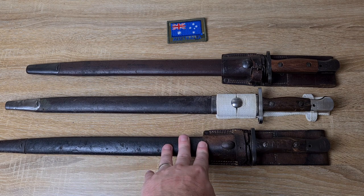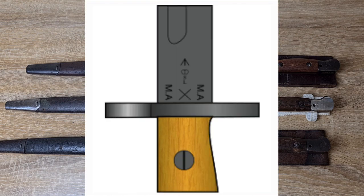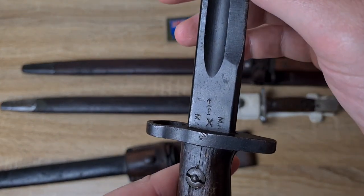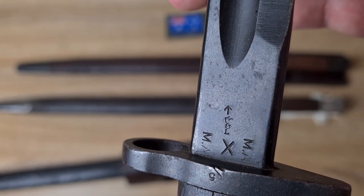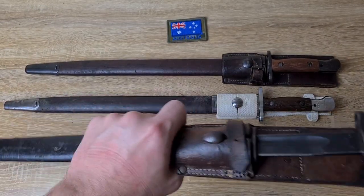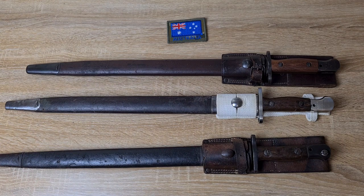In 1926 they changed things up again. I've got a 1927 one here so you can see what they changed it into. Instead of the two Lithgow stars either side, they removed those and put in two MA stamps - Machine Armaments Lithgow - and then they had a more traditional inspection mark: a broad arrow, a crown, a number, and L for Lithgow.